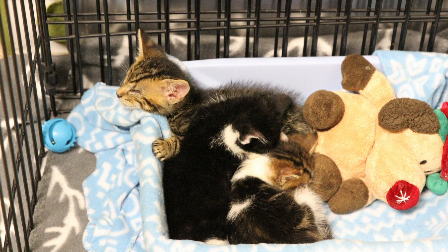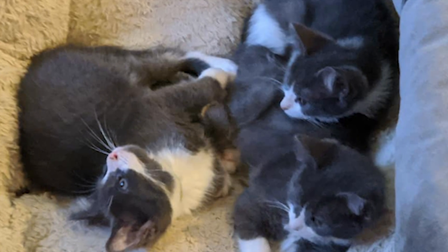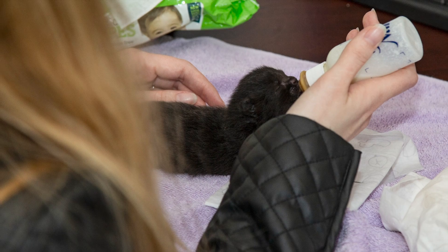Fostering an animal for a shelter saves the life of not only the animal that you're taking into your home — it saves the life of the animal that can go into the cage that was emptied by you fostering. And honestly, it can actually save your life too, because nothing makes you happier than fostering kittens and puppies.